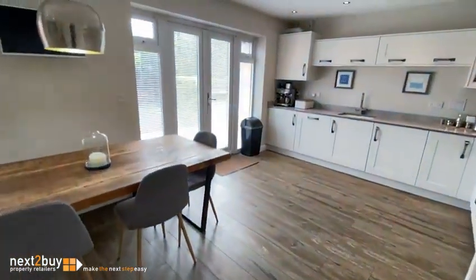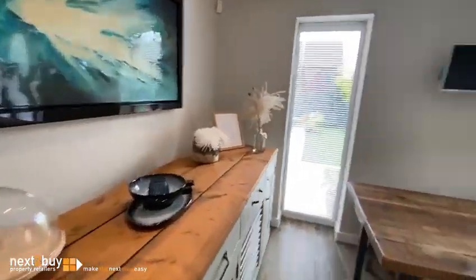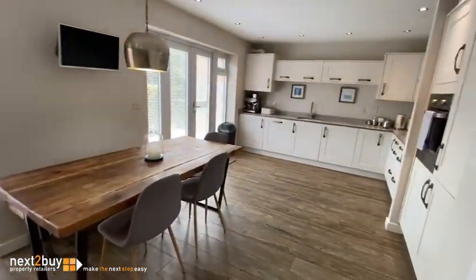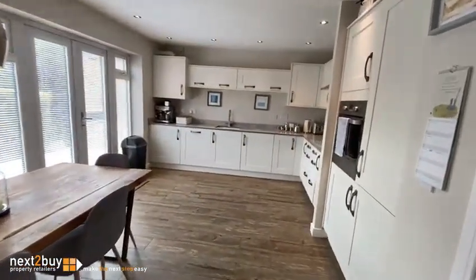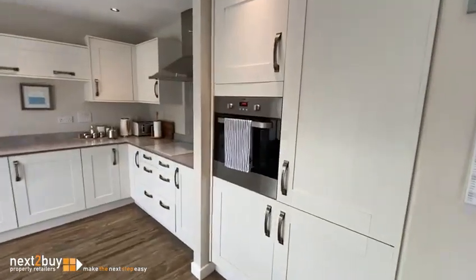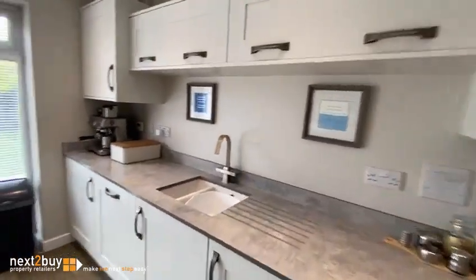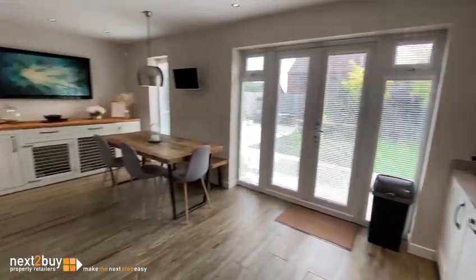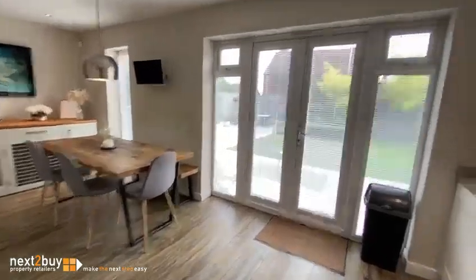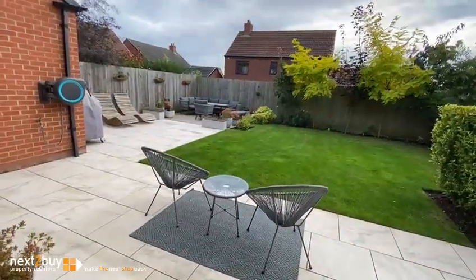Now we have the kitchen diner. It's also integrated fridge freezer and dishwasher. We have a lovely south-facing garden to the rear.